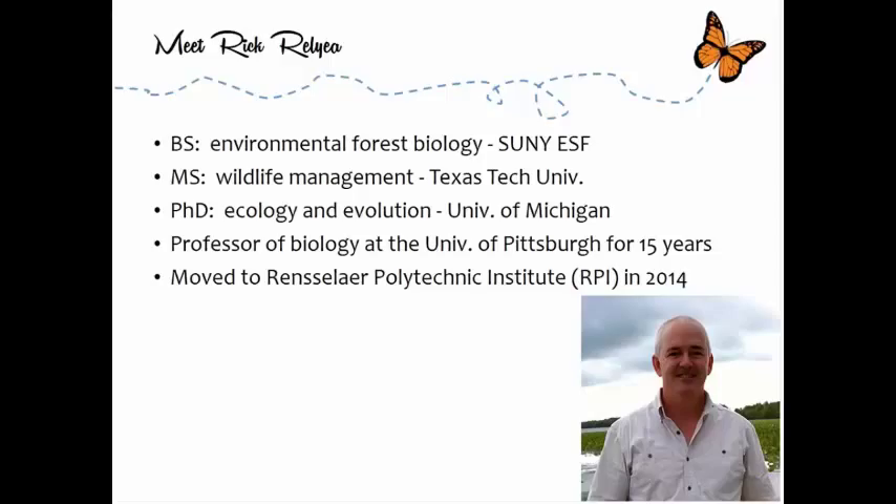Thank you, Randy. Thank you all for joining us. A little background about me — I grew up in upstate New York, went to SUNY Syracuse's ESF school, then to Texas Tech University getting a master's in wildlife management, then to the University of Michigan where I got my PhD in ecology and evolution, studying wetlands and aquatic ecosystems. For the past 15 years I was a university professor at the University of Pittsburgh, and two months ago I moved over to Rensselaer Polytechnic Institute, better known as RPI.